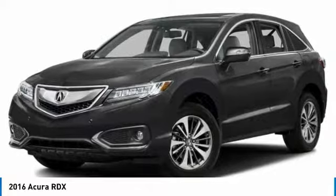Tires: front performance tires, rear performance tires. Come see the car for yourself.